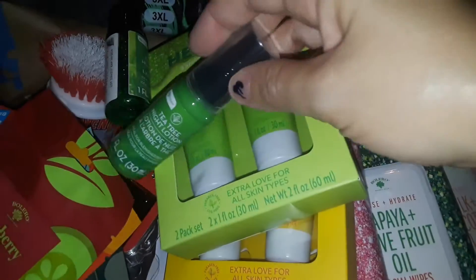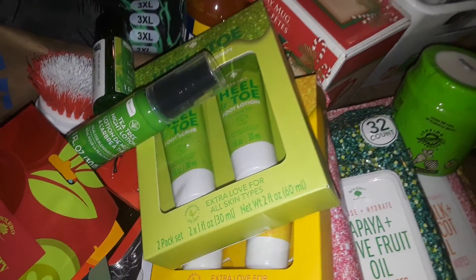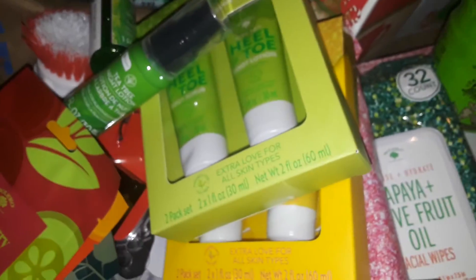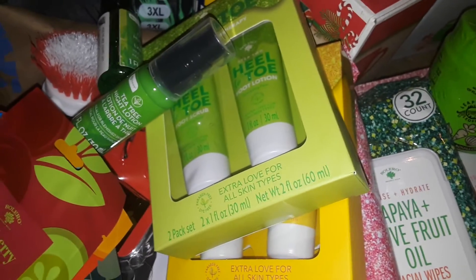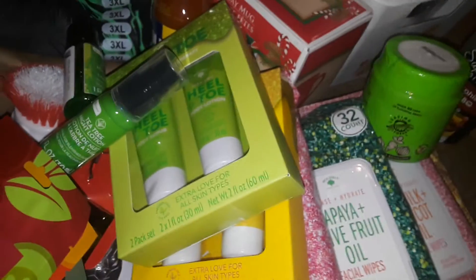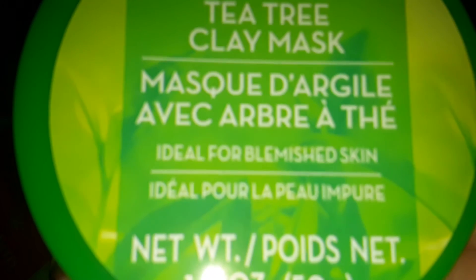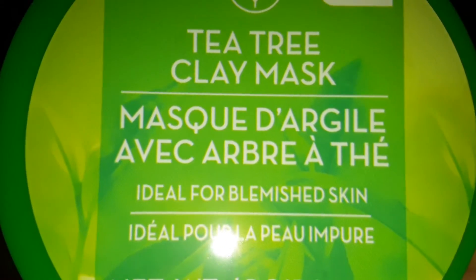I got this one too — I think it's a tea tree serum, I'm not sure. Then I got these makeup wipes with hibiscus and eucalyptus oil. I also found pure tea tree oil in a bottle — I've been buying these for nine dollars or more, and they're very hard to find, so I was excited to find it at Dollar Tree. I should have grabbed more but I got one. And I got a tea tree clay mask — that's cool.